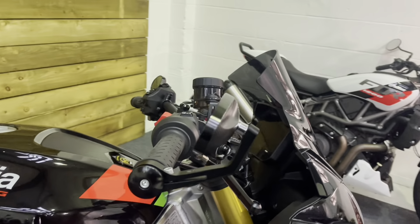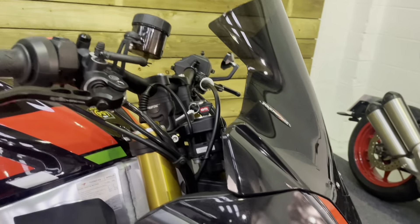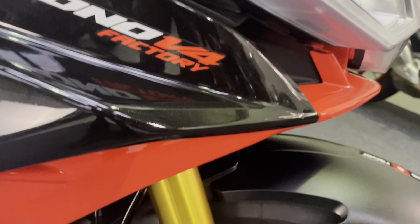The bar ends are unmarked and you've got those lovely alloy bar end mirrors there as well, also unmarked. As I said, all the paintwork on the bike is in superb condition.